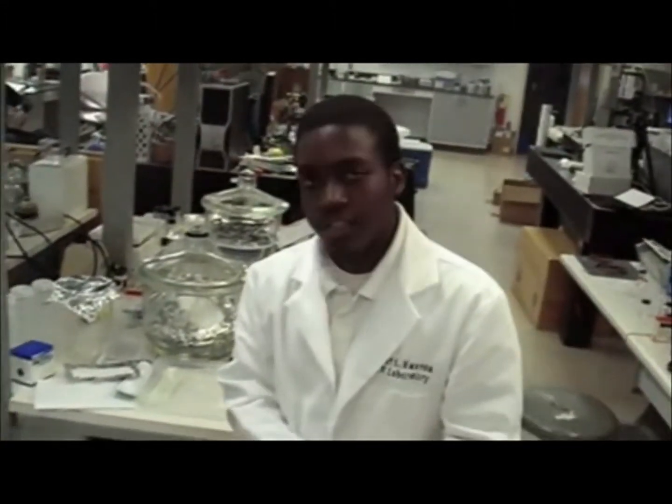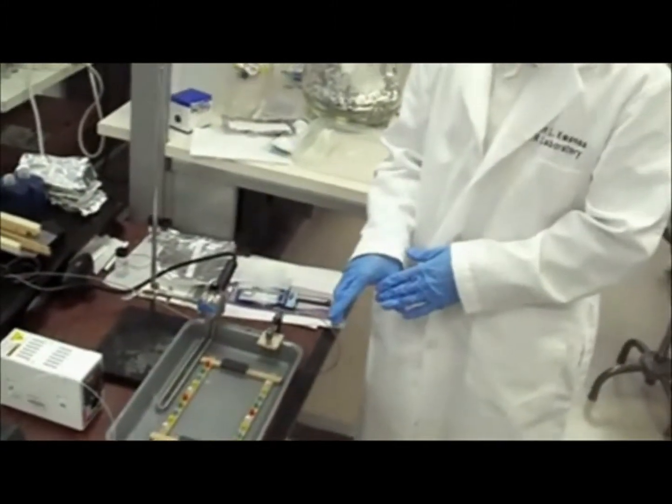This process is going to continue for 24 hours in this fiber formation buffer. Then we're going to remove this solution and replace it with another buffer that will help continue this process for another 24 hours. Finally, we're going to take the fibers, wash them in water, and then dry them on a wooden drying rack, at which point they'll start to turn brown — they'll be dehydrated, so most of the water will be removed. After that, they'll be ready for mechanical testing and other chemical tests.